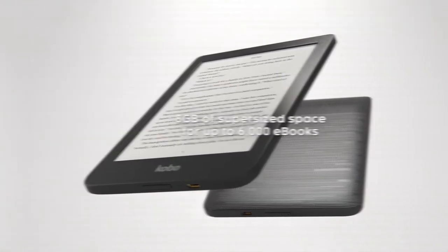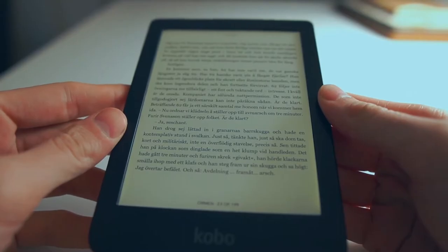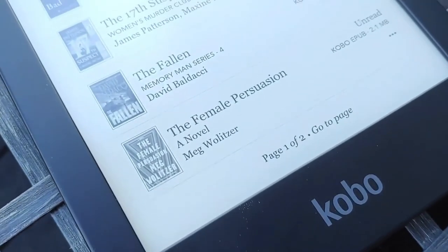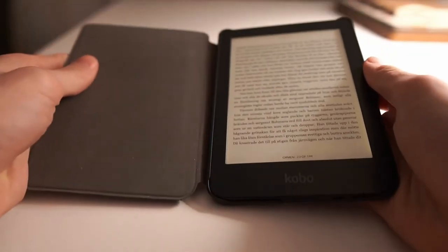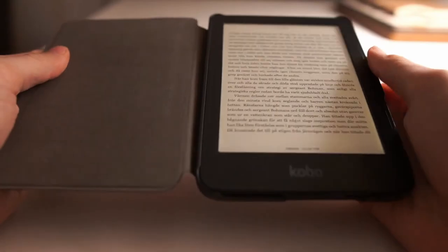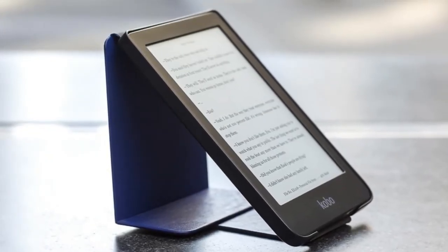The Kobo Clara HD comes with the company's own software on board, and it's easy to get your head around and set up. This is our top pick for anyone who wants an e-reader but doesn't need top-end features such as a premium metal design or audiobook integration. If you're looking for a mid-price device, it would be hard to go wrong with the Kobo Clara HD.